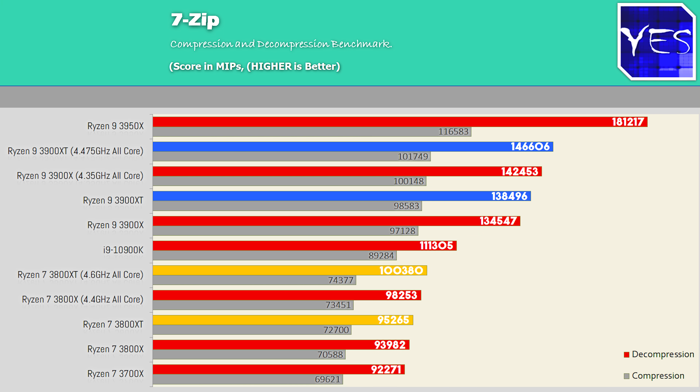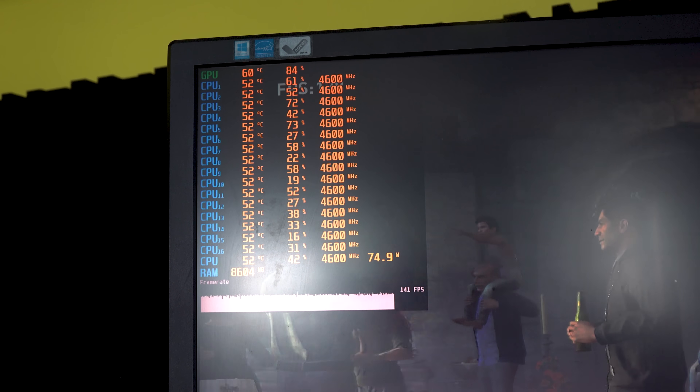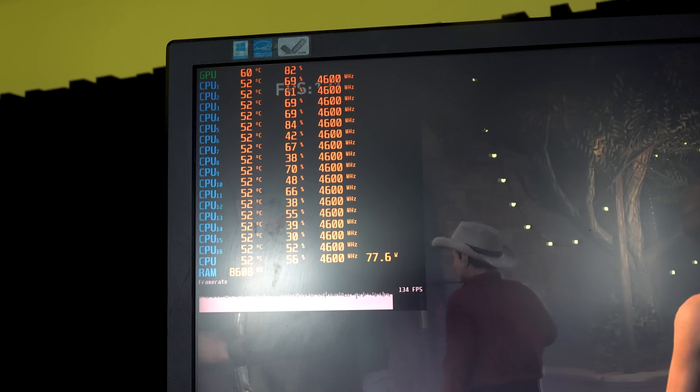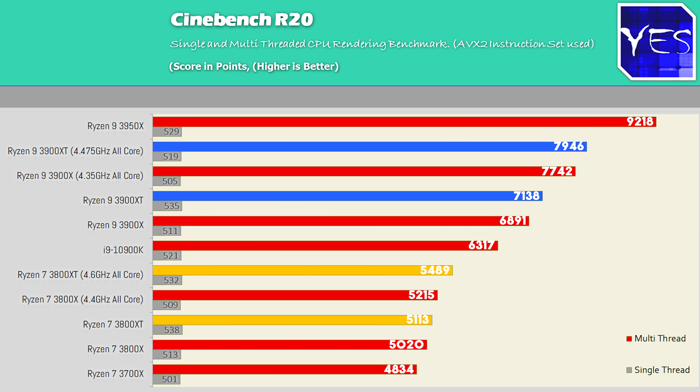We're seeing with 7-Zip that we do squeeze out a bit more performance on both XT chips. When we overclocked the 3800 XT, it went up to a whopping 4.6 gigahertz, which is the highest overclock I have seen for a Ryzen 3000 chip at the studio, even compared to the 3300X which went up to 4.575 gigahertz. This was 4.6 gigahertz stable. Moving over to Cinebench, the 3800 XT follows in tandem with its overclocked differential versus the X counterpart, but the 3900 XT does get an extra 125 megahertz.